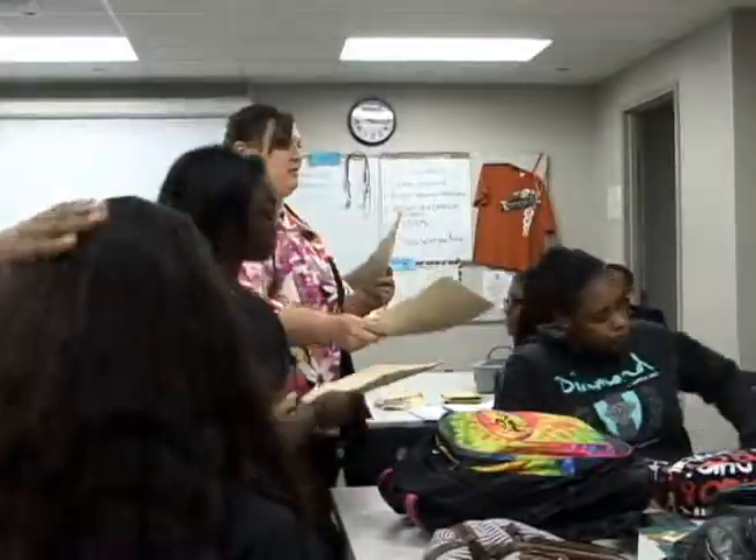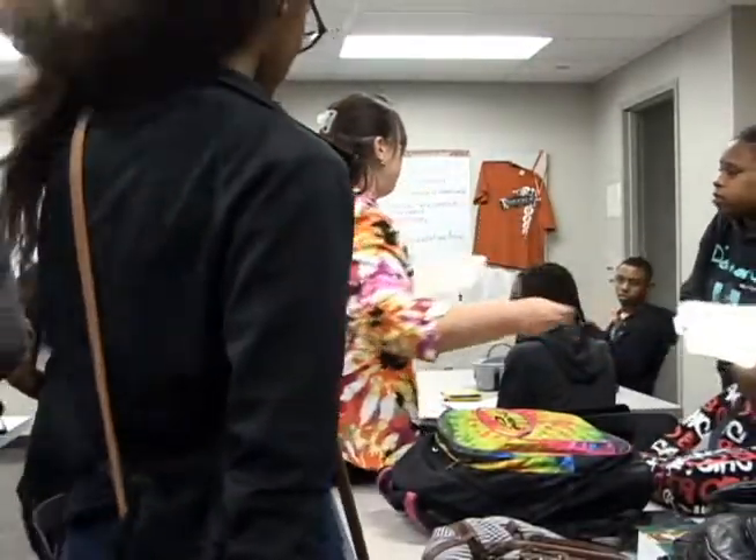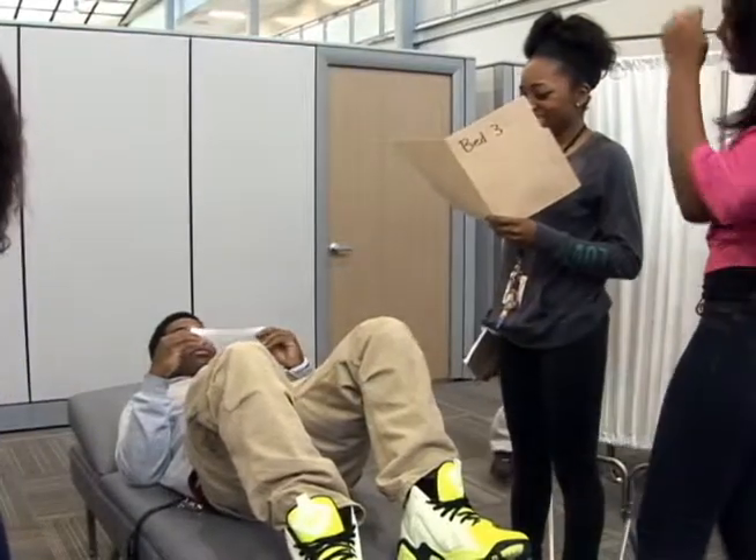Students love the Health Science Academy — it's one of our more popular programs. The health care industry is very stable and interesting, and so it has a high rate of popularity here at the school. The Health Science Academy is a very exciting program that we've offered here at Stafford.